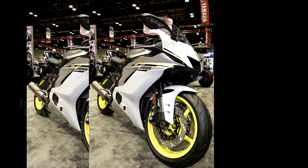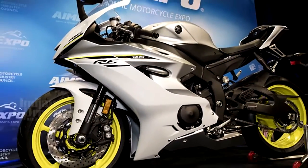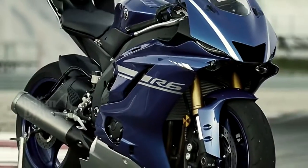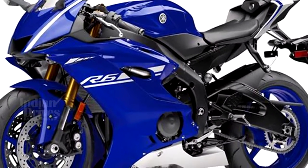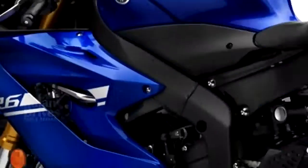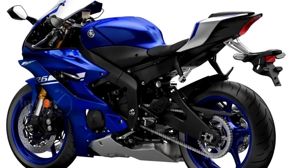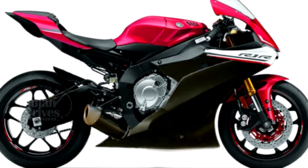A rather revolutionary bike has been unveiled by Yamaha at the American International Motorcycle Expo in Florida. The bike we are talking about is the 2017 YZF R6, the first R6 variant to have received major design changes in its nine years of existence. The base design of the 2017 Yamaha YZF R6 has been derived from the Red Dot Award-winning Yamaha YZF R1.